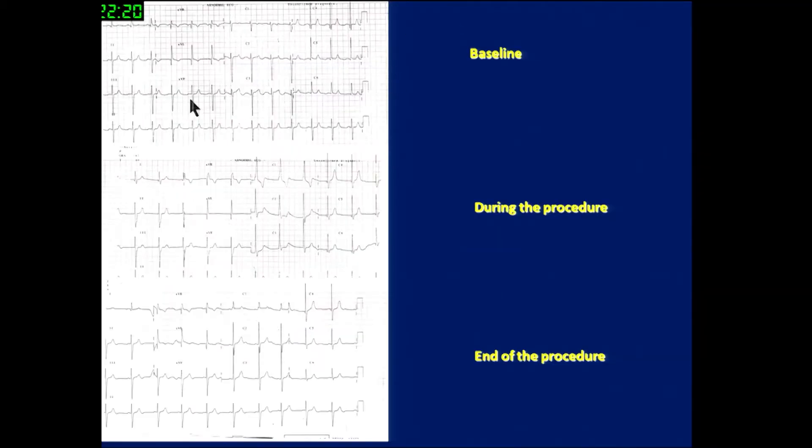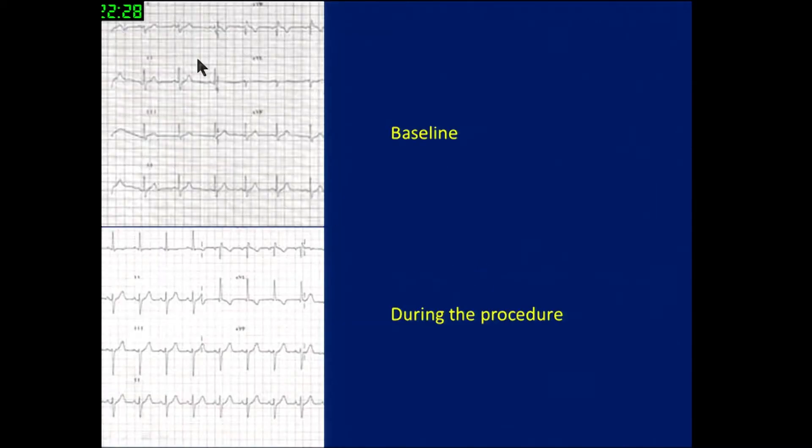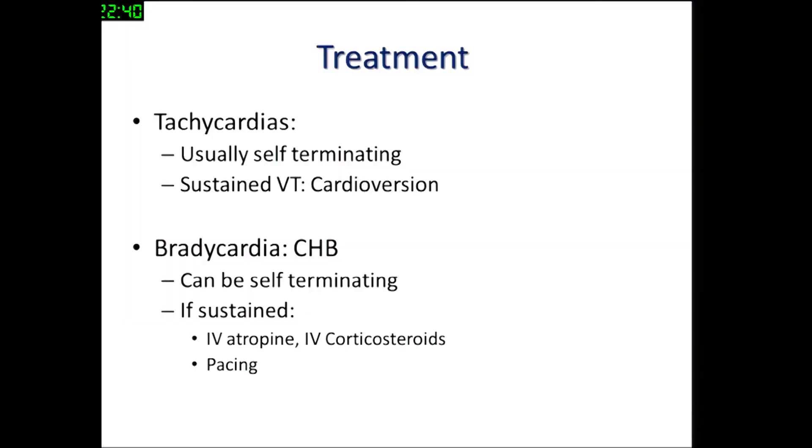For example, starting with a normal ECG, during the procedure you may get right bundle branch block, which at the end of the procedure becomes an incomplete right bundle branch block. In another case, starting with a baseline normal for that age, you can develop a left anterior hemiblock during the procedure. This is not uncommon, but these are not cases where we would give up for fear of complete heart block.